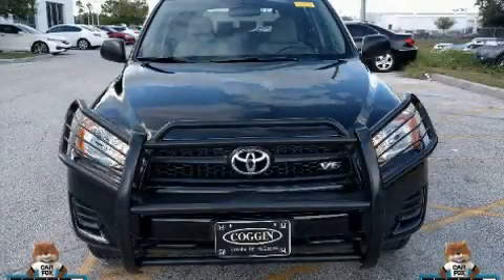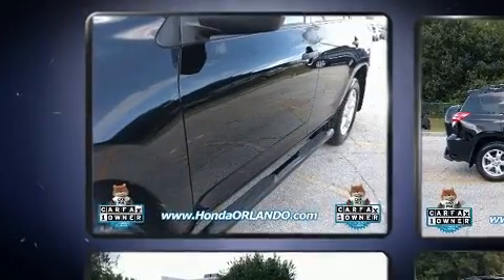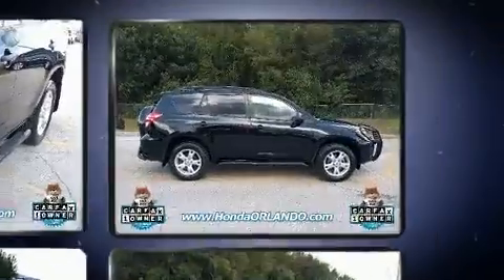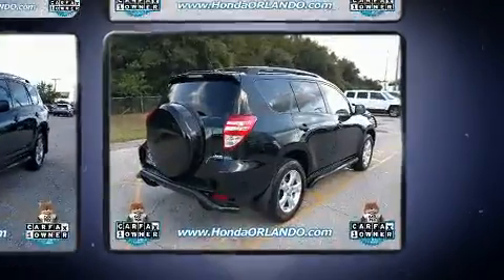Step into the 2009 Toyota RAV4. Under the hood, you'll find a six-cylinder engine with more than 250 horsepower. And for added security, Dynamic Stability Control supplements the drivetrain. Four-wheel drive allows you to go places you've only imagined.